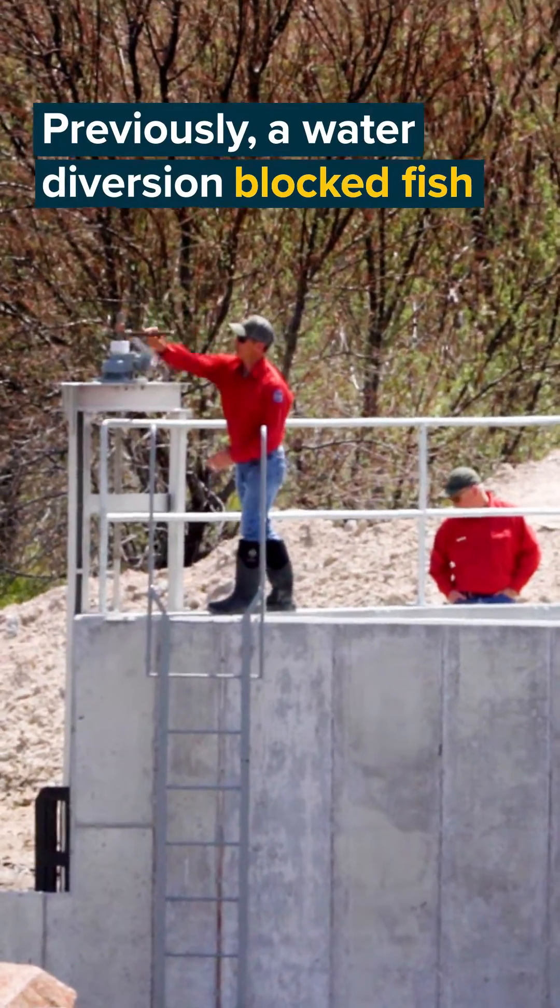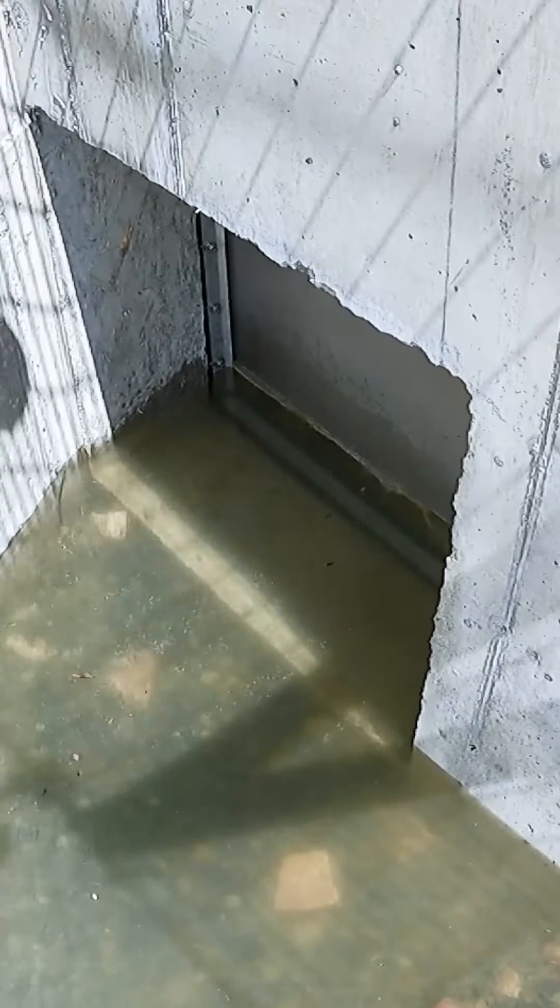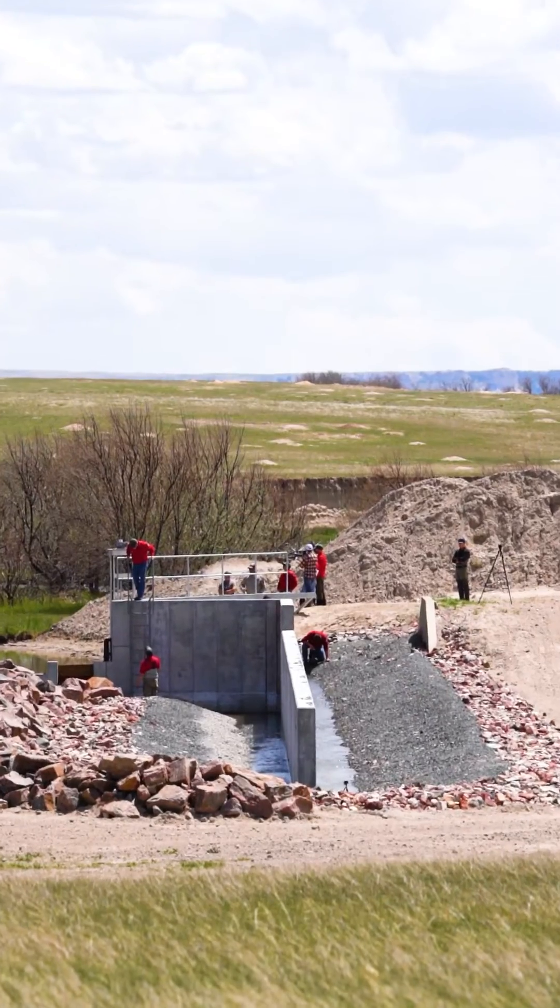What you see here is kind of a hybrid fish ladder fishway. We used this concrete wall to wrap the channel around it because it reduced the footprint length of our construction.